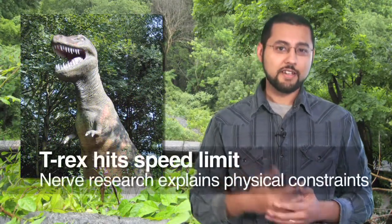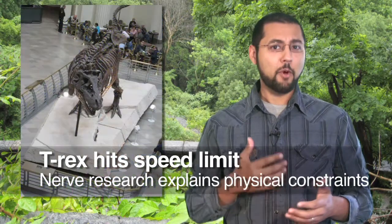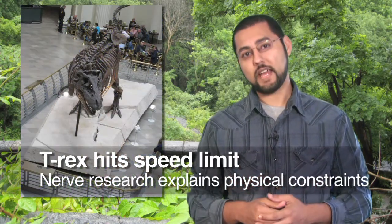The Tyrannosaurus Rex. At first, people thought the animal was a swift, upright killing machine. Turns out T-Rex probably leaned over, had both predatory and scavenger behaviors, and may not have been too fast.